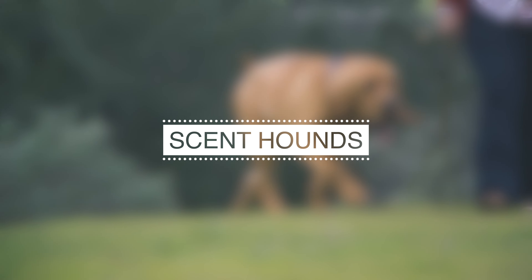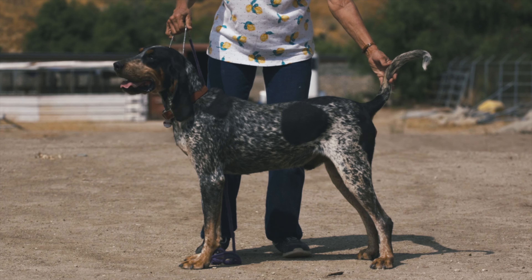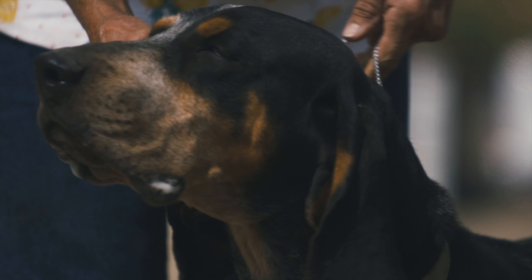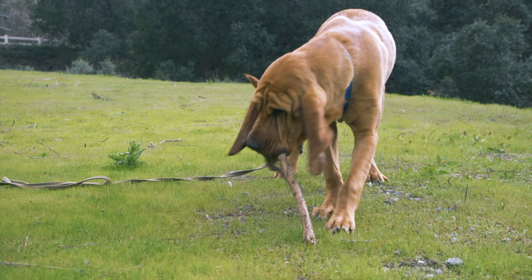Scent hounds are a group of dogs characterized by their excellent sense of smell, which is used to track and hunt prey. These dogs have a powerful nose and are trained to follow the scent trail to locate their target. They are typically larger than other hound breeds and have long, droopy ears to help trap scents.